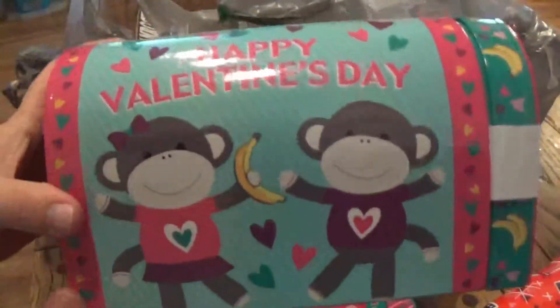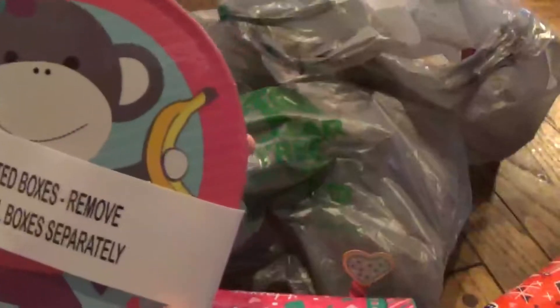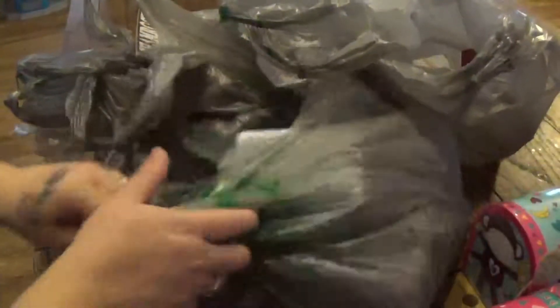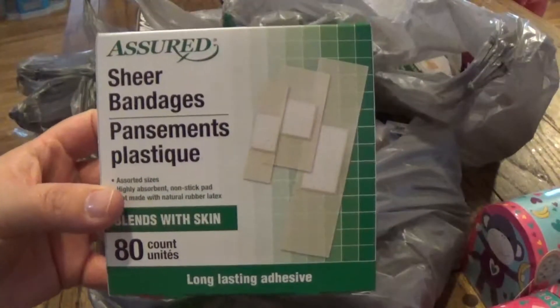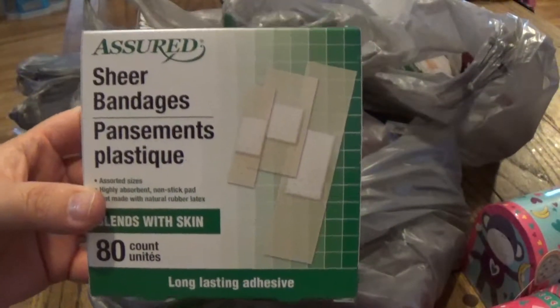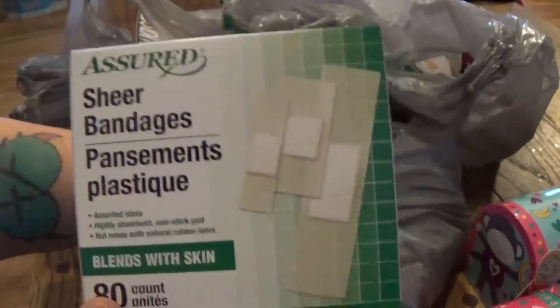And then they had another big one that was a monkey. I also picked up some Band-Aids because my daughter is obsessed with them right now, so I was out and needed more.